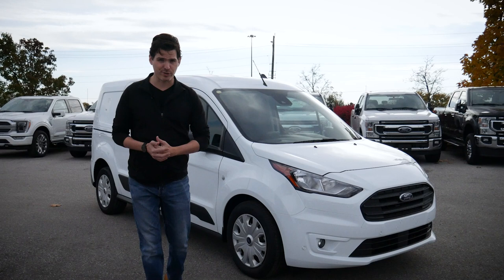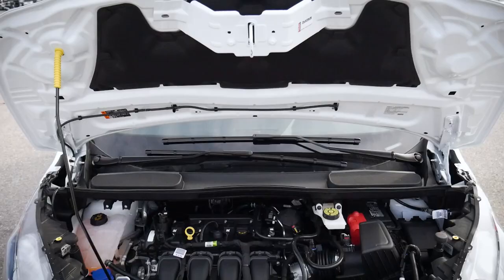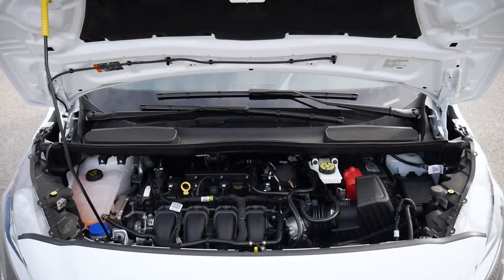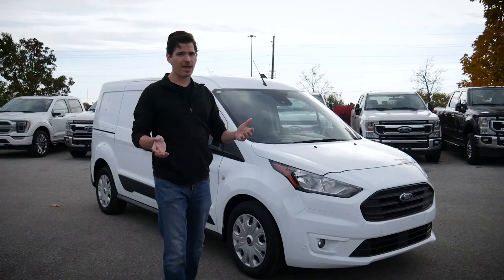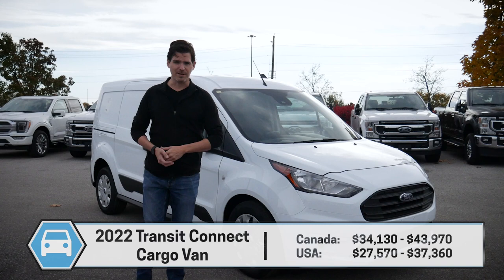A few things about the Ford Transit Connect: it's assembled in Turkey, it's available strictly front-wheel drive. In Canada, there's only one engine choice unless you're a fleet customer. Down in the States, you've got access to both engine choices whether you're a fleet or a regular retail customer. There are two different trim levels for this vehicle as well — the XL or the XLT.